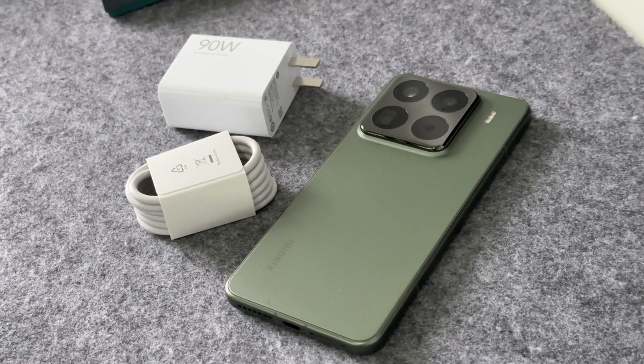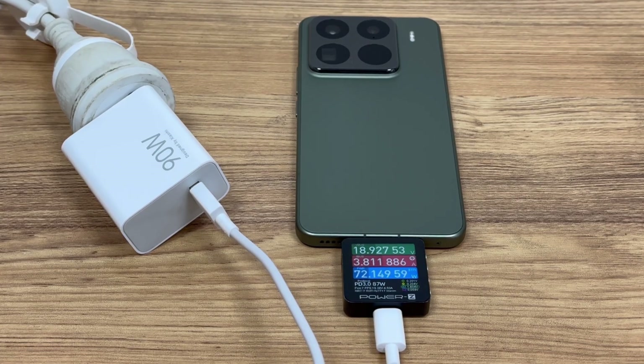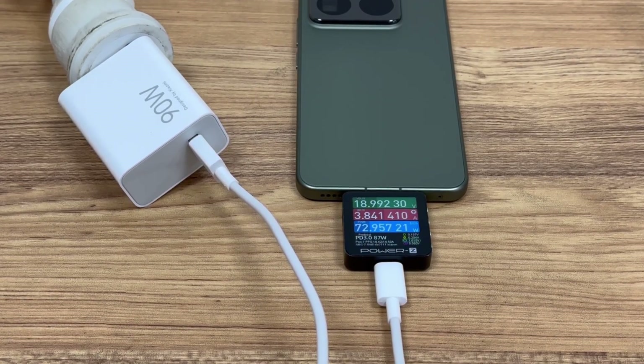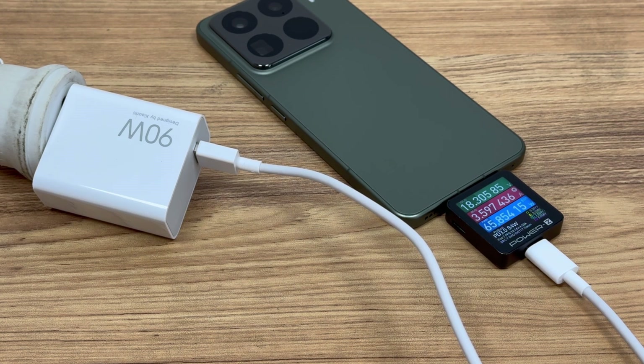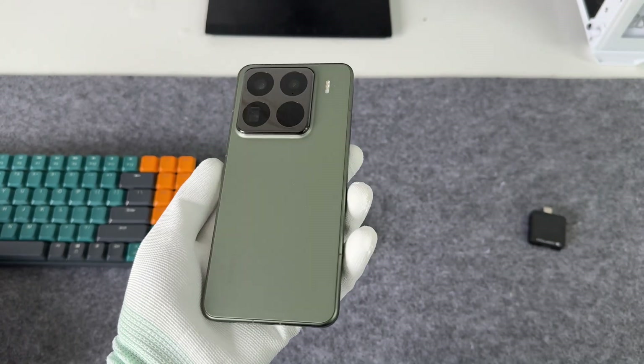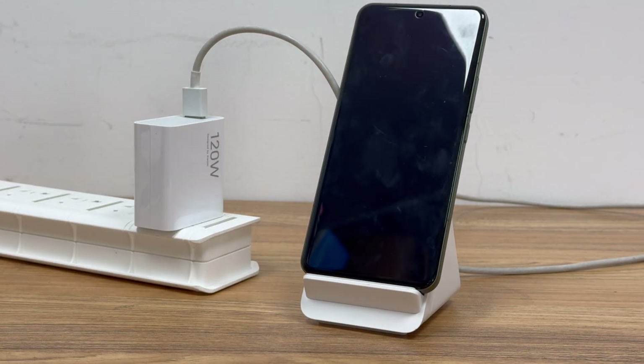Previously, ChargerLab tested the wired charging of Xiaomi 15 Pro, and its built-in 6,100 mAh battery can be fully charged in 53 minutes with the support of 90W wired charging. What's more, it can support a wireless charging power of up to 50W. This time, we will test the wireless charging of it.